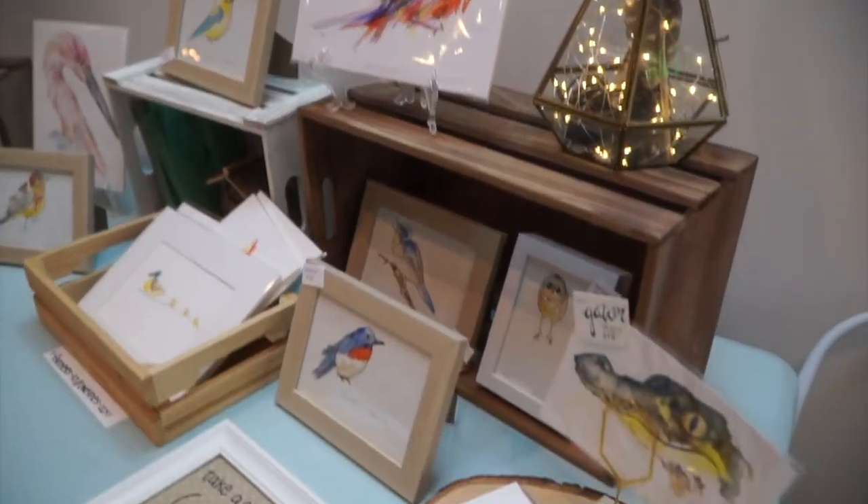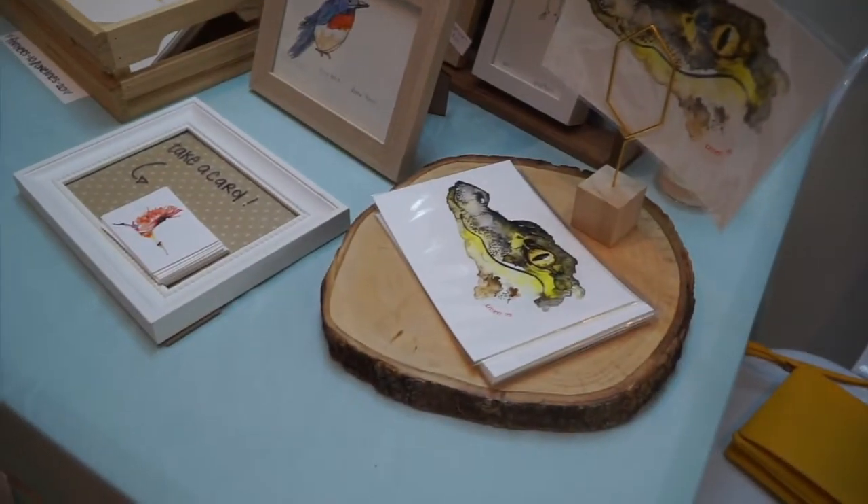My name is Crystal Summers. I'm the artist for Bourbon and Birdies. I do Florida-based birds in watercolor — very vibrant, whimsical, and native to Florida.